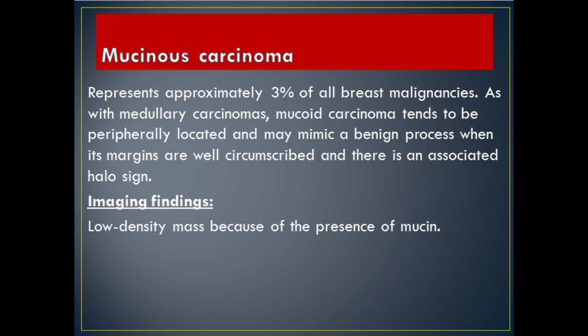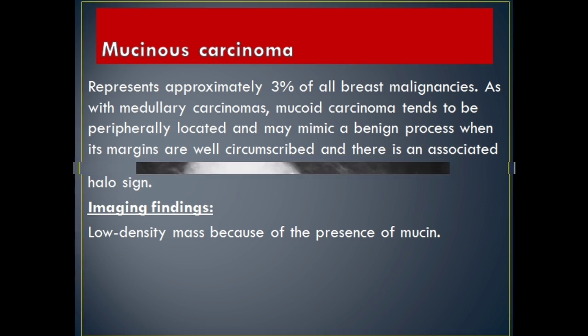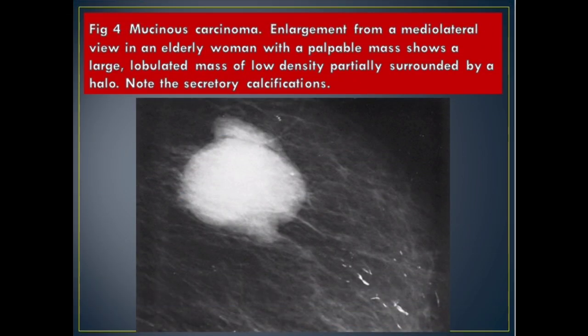Mucinous carcinoma represents approximately 3% of all breast malignancies. As with medullary carcinomas, mucinous carcinoma tends to be peripherally located and may mimic a benign process when its margins are well circumscribed and there is an associated halo sign. Imaging Findings: low density mass because of the presence of mucin. Figure 4 Mucinous Carcinoma: enlargement from a mediolateral view in an elderly woman with a palpable mass shows a large, lobulated mass of low density partially surrounded by a halo. Note the secretory calcifications.